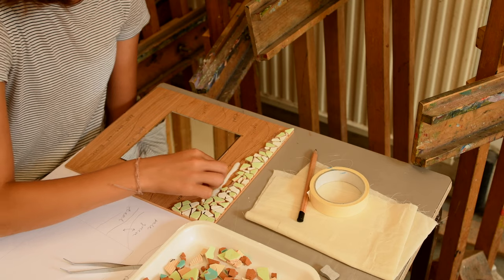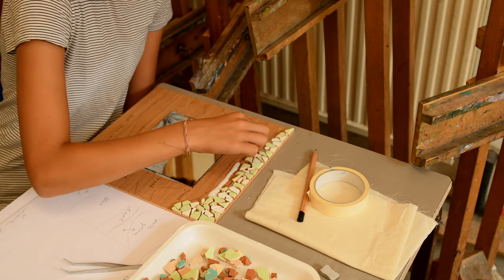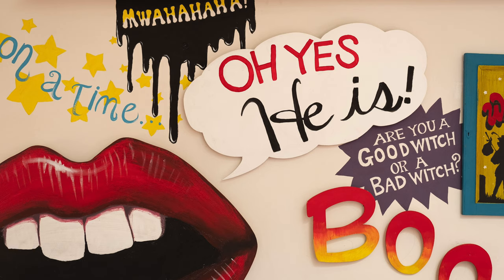In 1971, it was bought by the council to be developed into an art centre. In 1979, the art centre opened. And in 1988, a theatre was added — the first theatre to be built in London since the National Theatre in the 1960s.